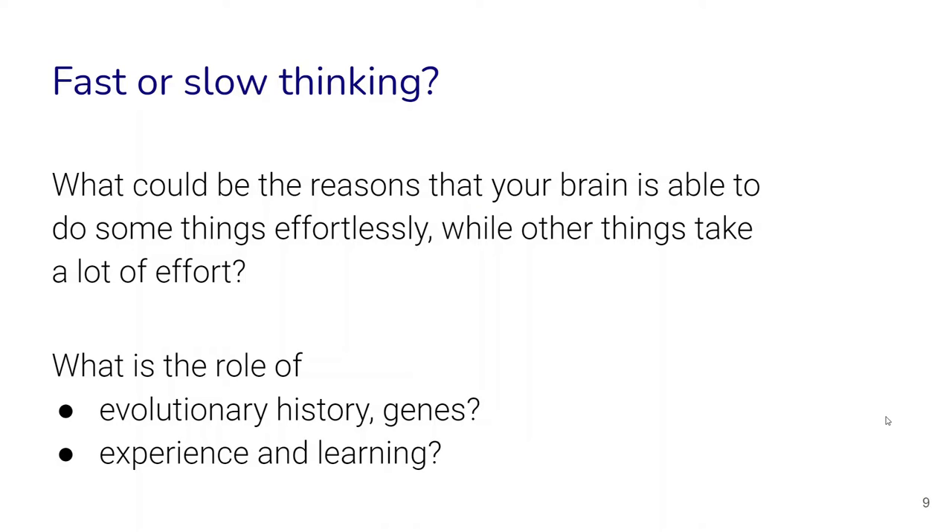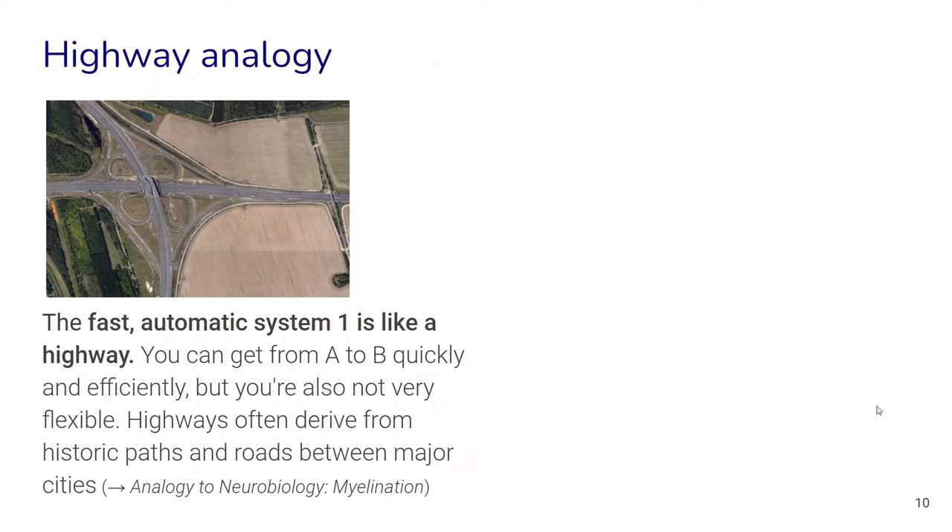One way to think about the role of learning, experience, and evolutionary past is the highway analogy. We can think of our fast and automatic System 1 as like a highway — we can get from A to B very quickly and efficiently, but we're also not very flexible. Highways often derive from historic paths and roads: the longer a path has been traveled in the past, the more it tends to become a faster, bigger, efficient highway.